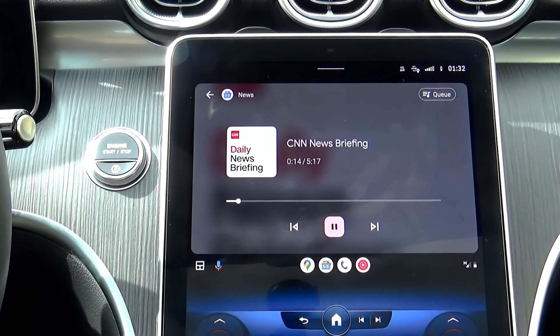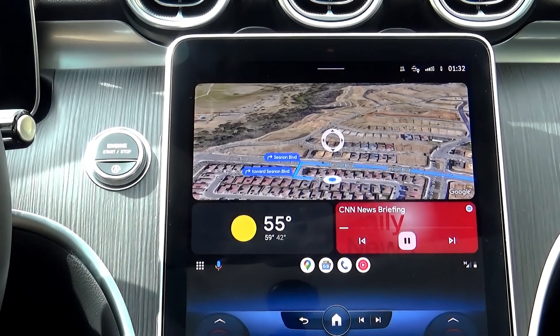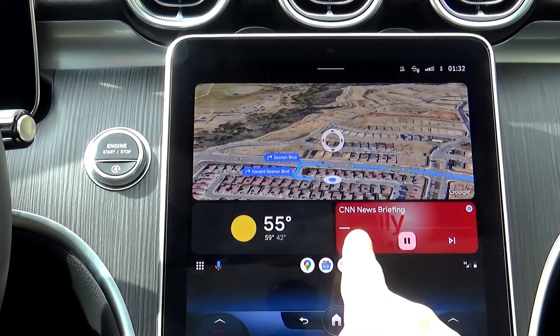When we go back to our main screen, we can see that the Google News app has replaced the YouTube Music app.